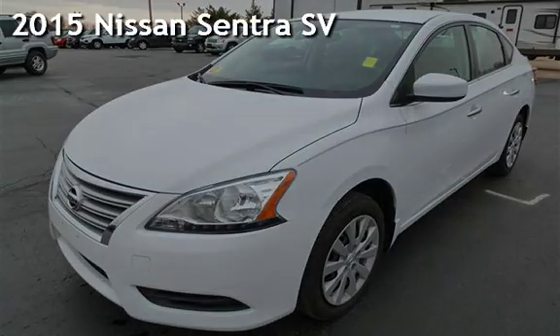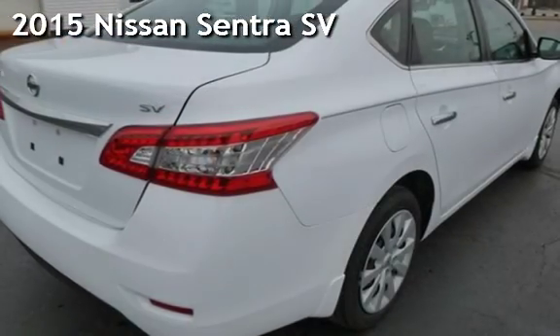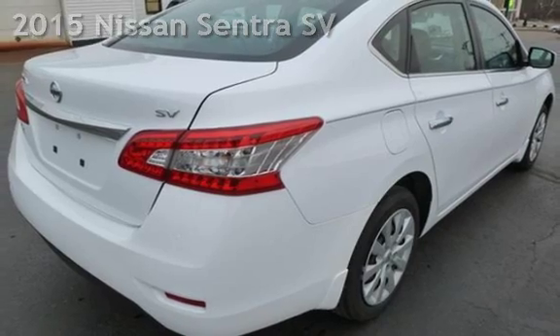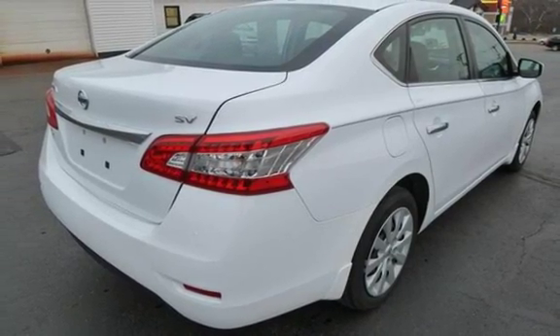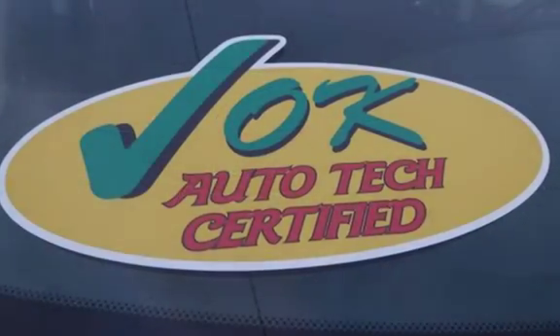Presenting a pre-owned 2015 Nissan Sentra SV. This four-door sedan has a four-cylinder, 1.8-liter i4 engine, with front-wheel drive and an automatic transmission.